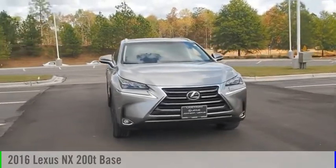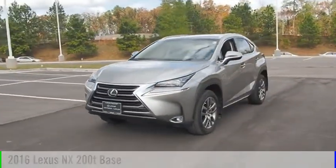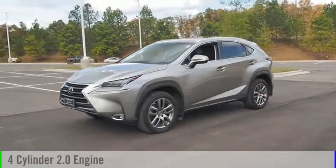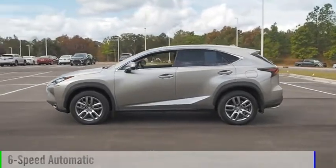Take a ride in the 2016 Lexus NX. This vehicle is powered by an all-wheel drive, four-cylinder, 2.0 liter engine and comes with a six-speed automatic transmission.